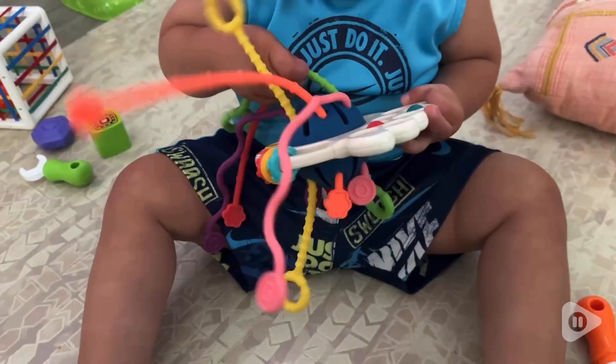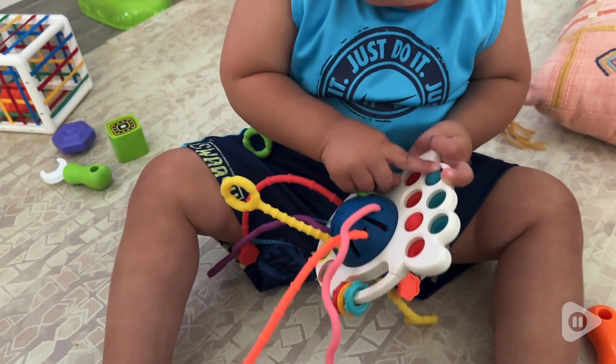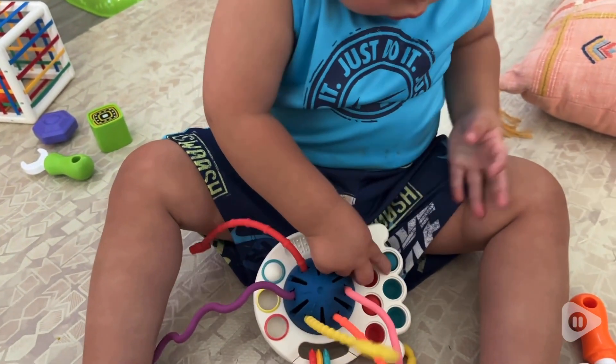Hey, I'm Jasmine with WTI, and this is a must-have toy for your baby. It is from the brand Tuco and it's the perfect Montessori toy.